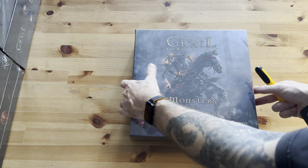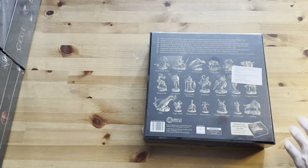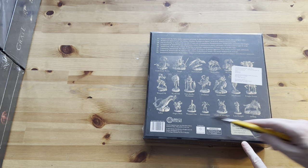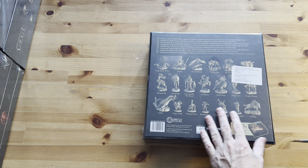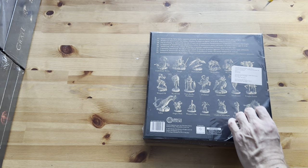From the back of the box, it says Tainted Grail: The Fall of Avalon Expansion includes 20 additional plastic miniatures and does not include the game rules. I'm going to do this one as part of my first setup for my first gameplay, so maybe I'll have these minis painted first, as well as the minis that come with the main box set.